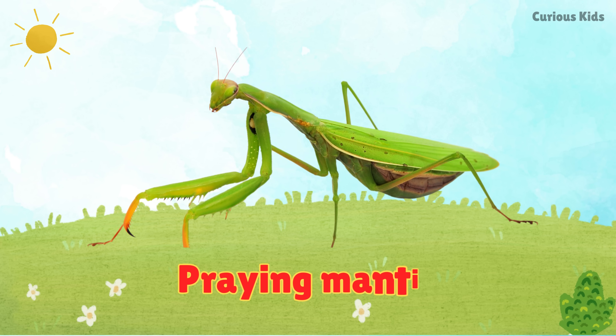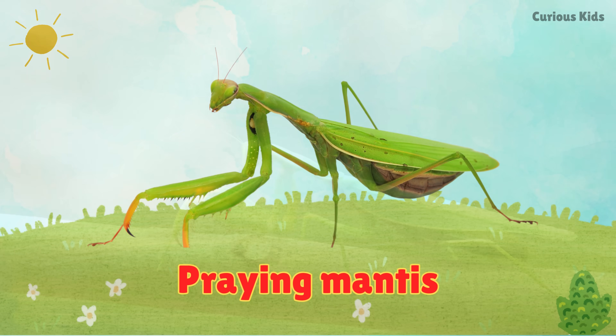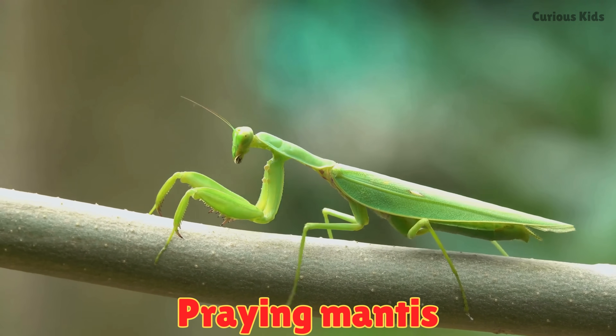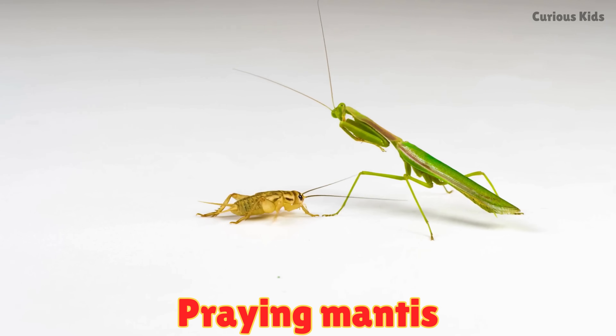This is a praying mantis. Praying mantises crawl slowly with folded arms that look like they are praying. They are hunters that catch insects with quick moves.